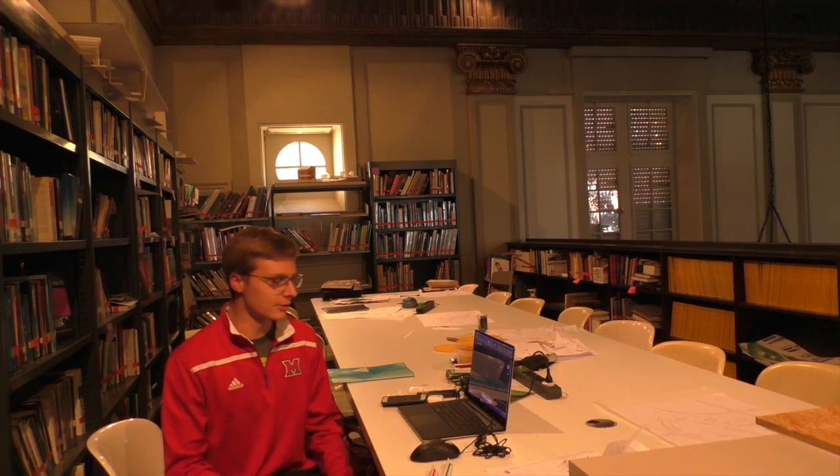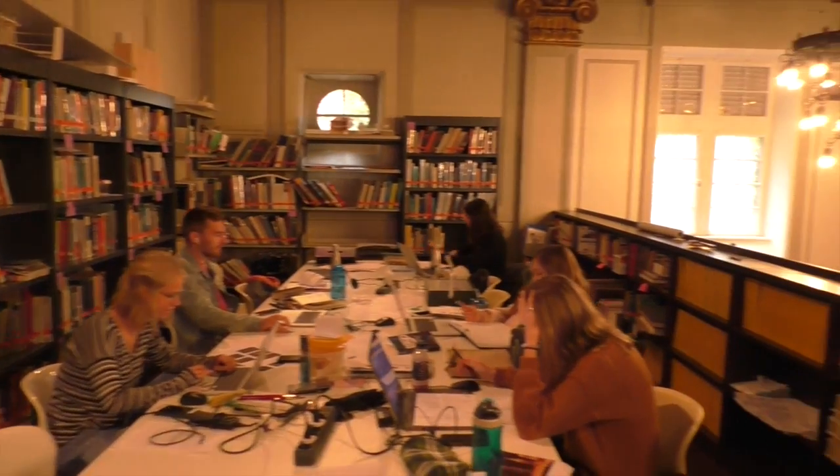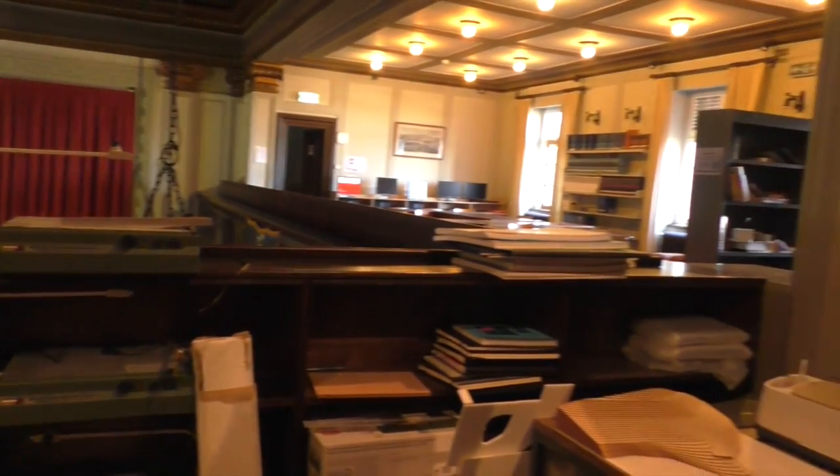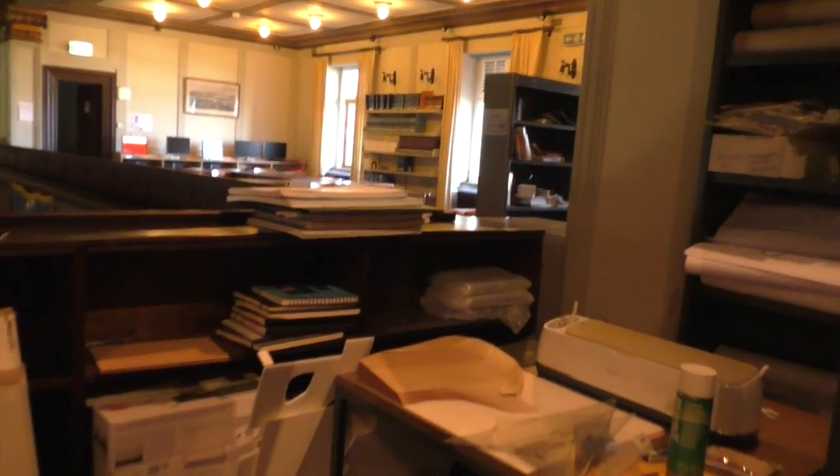Hi, I'm James Mastillo. I'm an architecture major, I'm a junior, and this is kind of our area of the chateau. It is part of the library that we've turned into the studio, and this is basically where we do all our work. There's about seven of us at this table, and we have a little model-making shop over there. This is just where we get all our work done and spend our late nights.